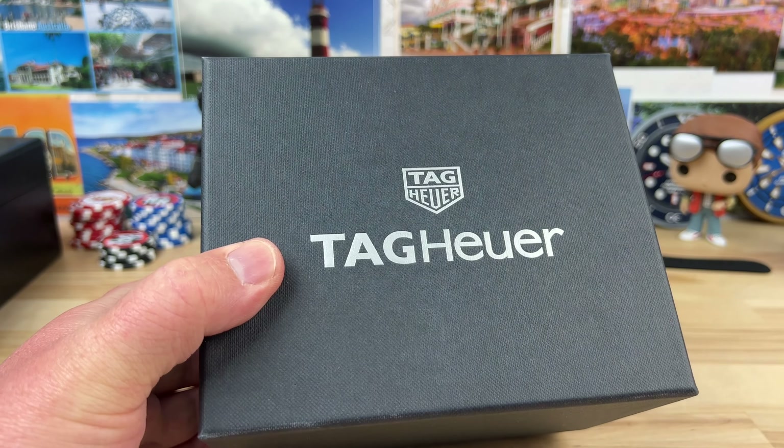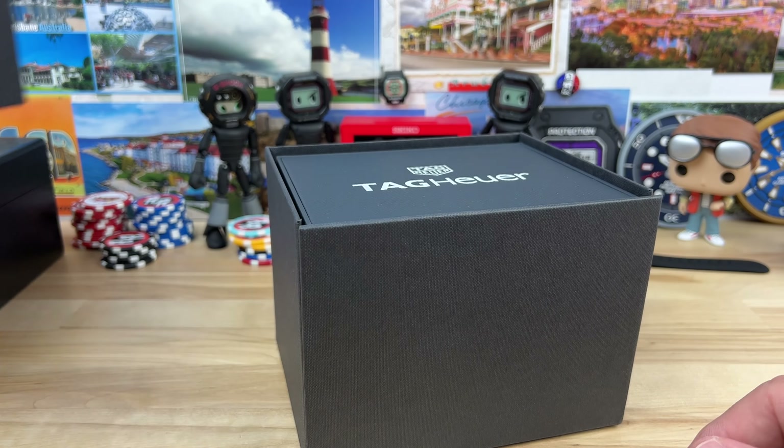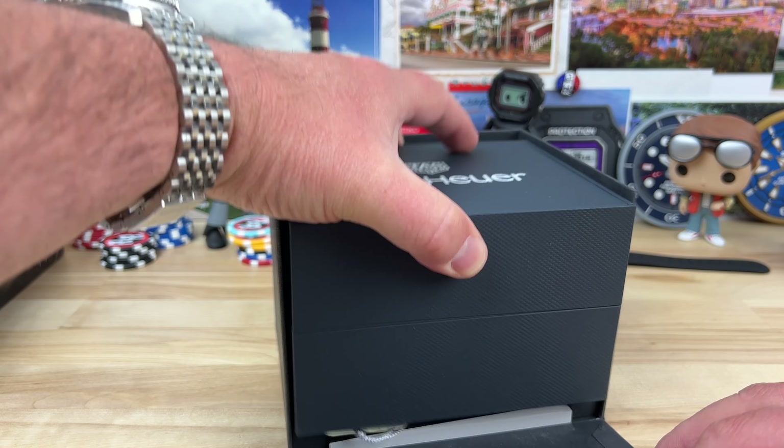All right guys, another unboxing — Tag Heuer this time from Richard at Saltzman's in Rhode Island. Big thanks to Saltzman's and Richard over there.